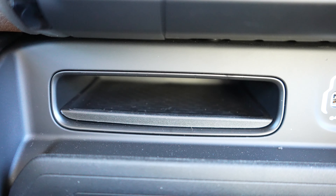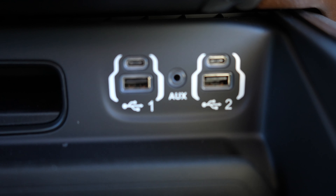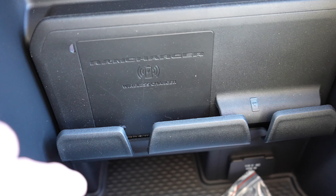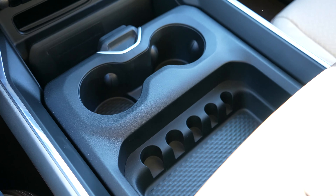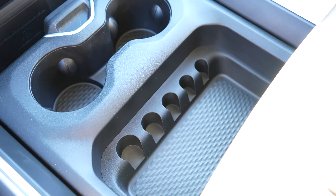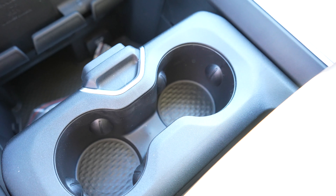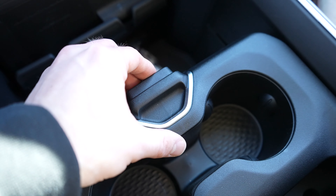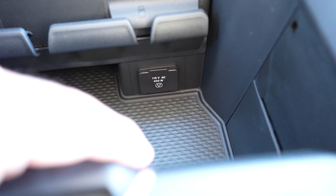Under that, where you'd traditionally have a CD player, on the 2020 and 2021s they gave you this little storage cubby. Right here we have two USB-C ports, two USBs, and an auxiliary jack outlet. This does have the wireless charging setup. Then we have our configurable center console — two cup holders, change storage, as well as a storage tray. There are three configurable positions: the first gives full access, the second gives access to just the cup holder and a bit of the storage cubby, and the third gives access to just the storage cubby, which also gives us access to the 115-volt 400-watt power outlet down there.